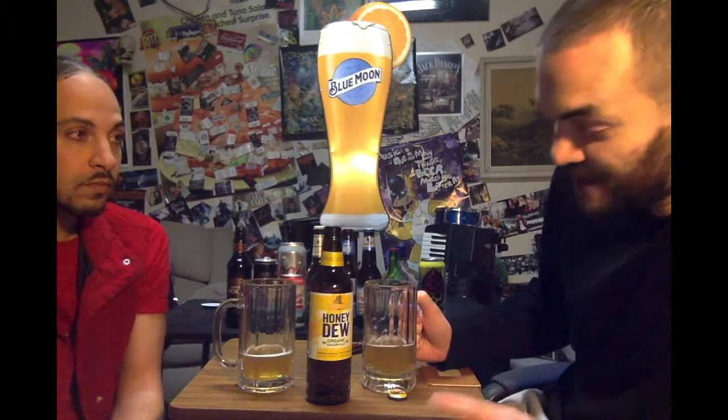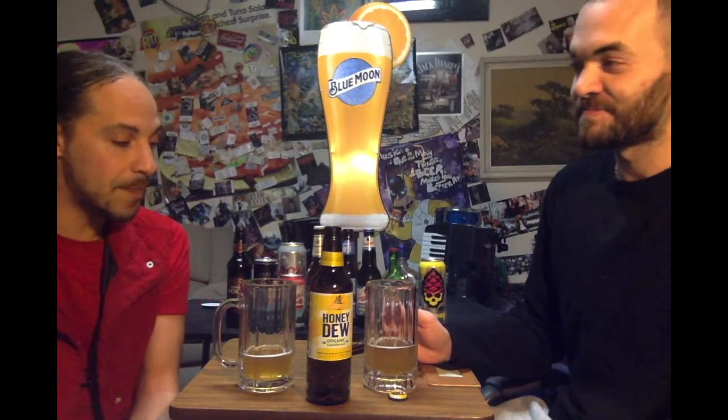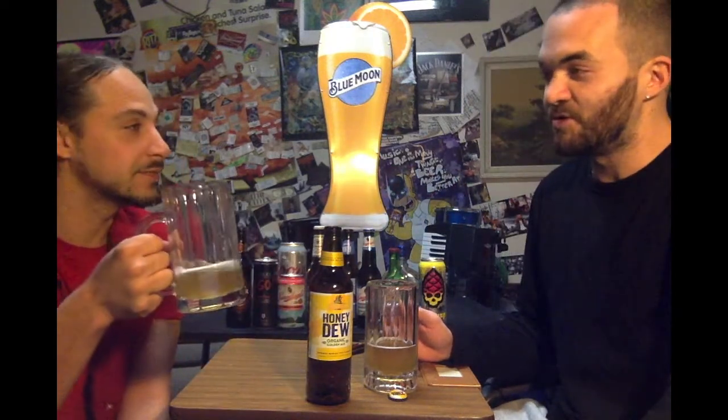One of the better ales that I've had. We have a lot of ales here. We have a lot of everything around here. But for what it is, I'm actually going to match you the four and a half mugs. Four and a half mugs. Both around the corner. It's amazing.